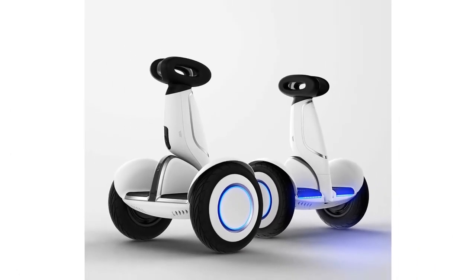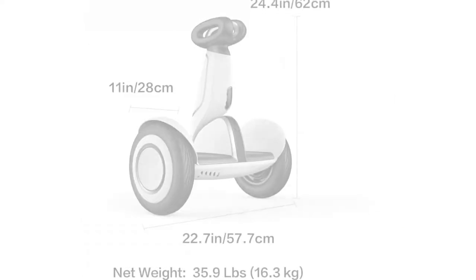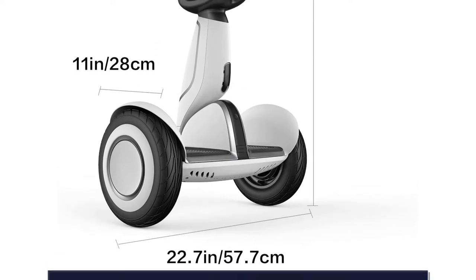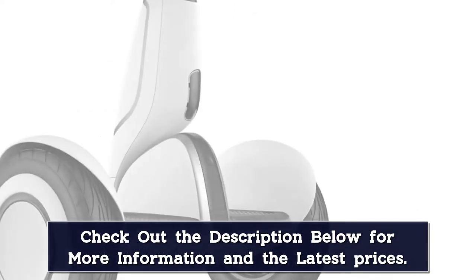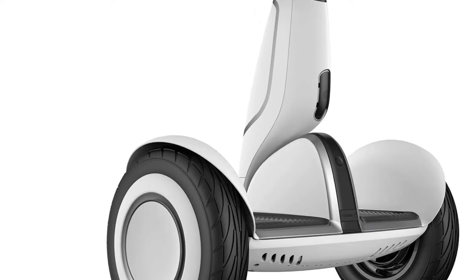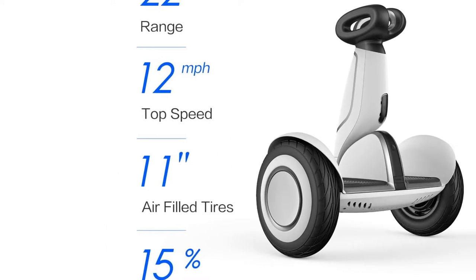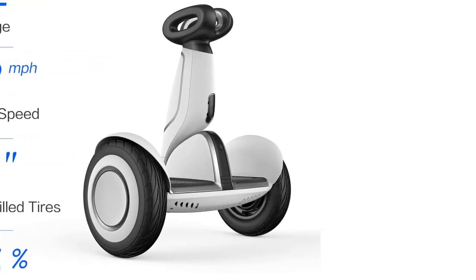Safety and comfort — the smart battery management system assures battery safety and extends battery life. The new control bar allows for precise steering and easy lifting. The 11-inch pneumatic tires provide a comfortable and smoother ride on bumpy roads. Remote control and auto-follow mode — use the handle or the joystick on the multifunctional remote with intelligent chip to control the device. When you're not riding and need your hands free, turn on follow mode to have your S Plus follow you.